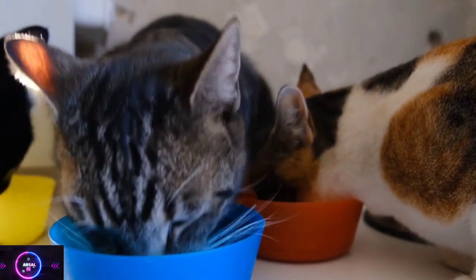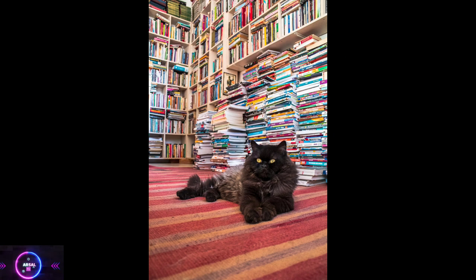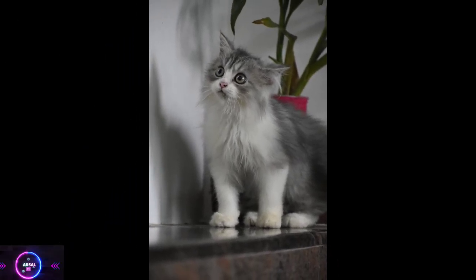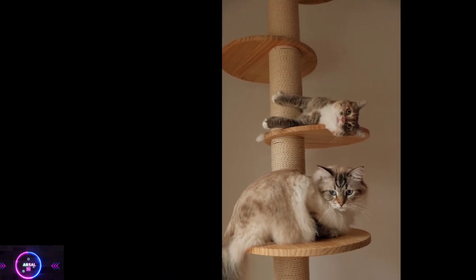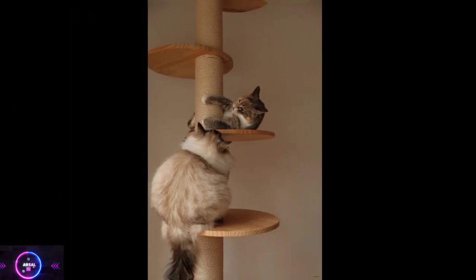Personality traits. Persian cats are generally known for their laid-back and easygoing nature. They are typically not as active or playful as some other cat breeds, preferring a relaxed and serene environment. They enjoy spending time lounging and napping in comfortable spots around the house. Persian cats are also known to be quite independent and may require some alone time.